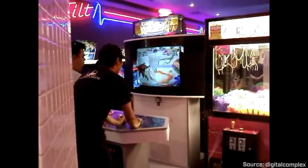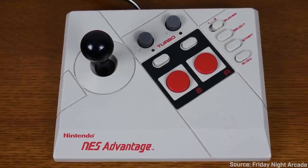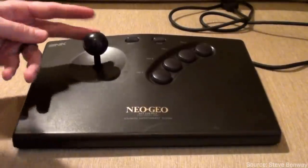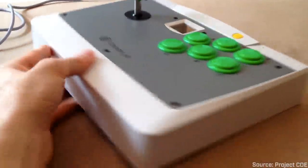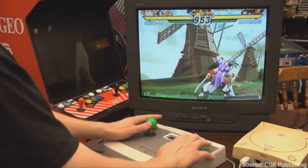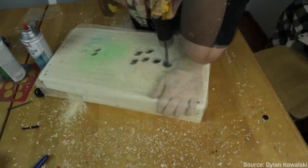But that didn't stop game manufacturers from putting out products that tried to mimic the arcade at home. Nintendo released the NES Advantage in 1987, the Neo Geo AES in 1990 came bundled with an arcade-style controller, and Sega manufactured a cute little six-button fight stick for the Dreamcast in 1998. There was clearly a desire for arcade-adjacent setups on home consoles, but most of what was being made by big companies wasn't quite good enough. So what were professional players to do? Build their own fight sticks, of course.